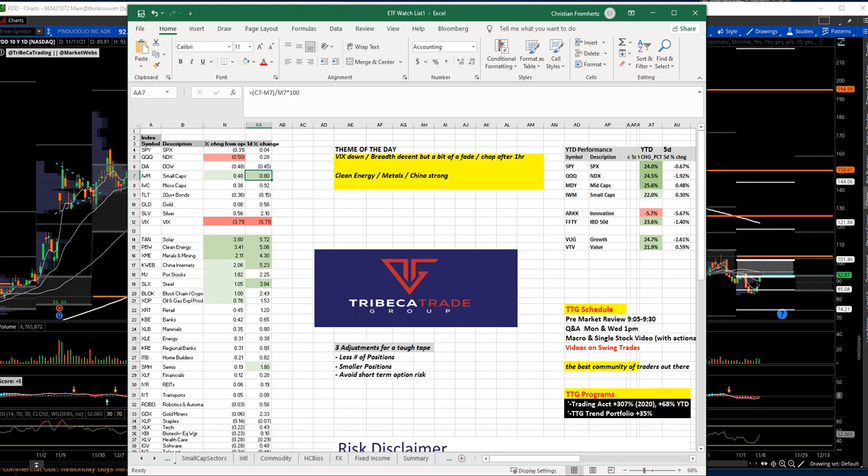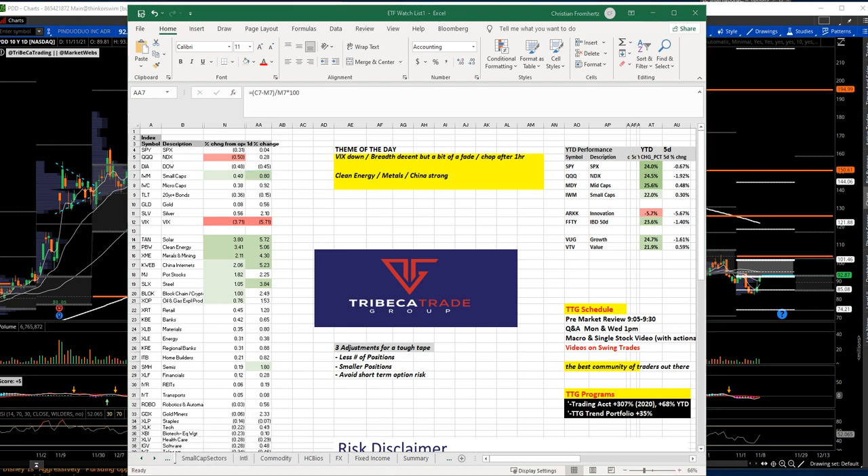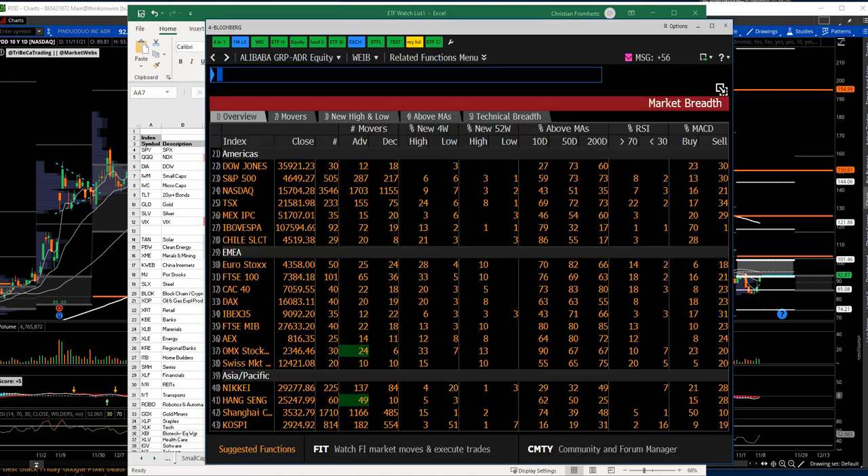Small caps were up over 1% at one point in the session, which was the thing most concerning to me. But overall, the VIX was down for the day, and breadth was okay. That convinced me to try some trades for the day, some of which worked decently, some of which didn't work that well because of the chop we're in.